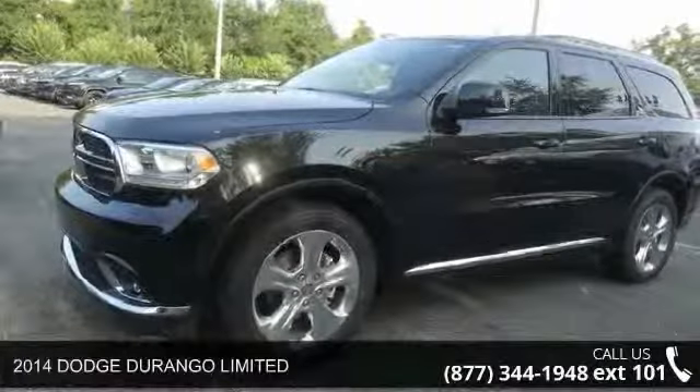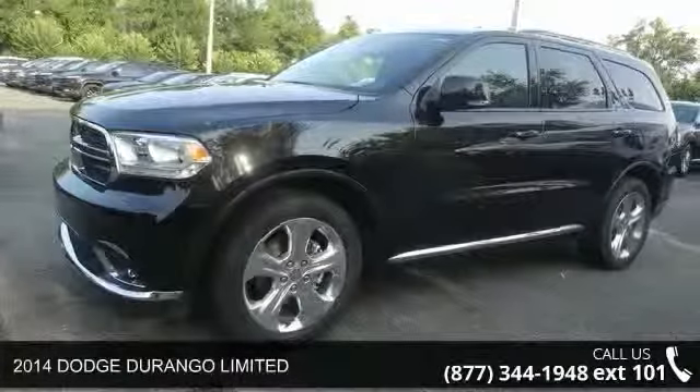Presenting the 2014 Dodge Durango Limited. This may be the set of wheels you've been looking for.